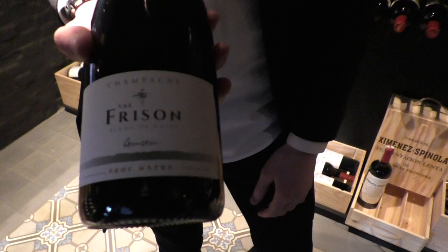Here we have some of our white wines and champagnes, and I really would like to introduce you to a really nice champagne. This is one of my favorites.